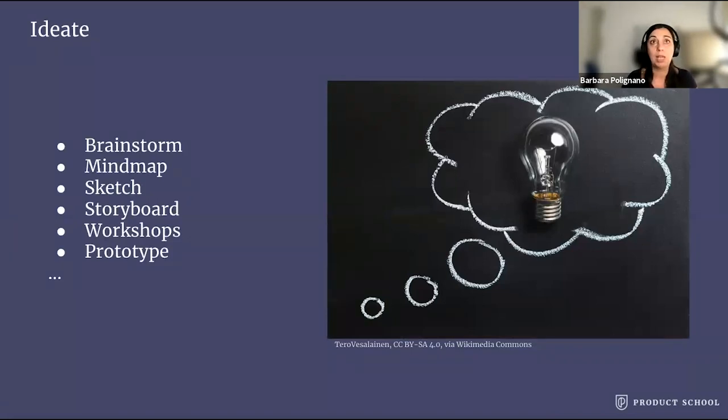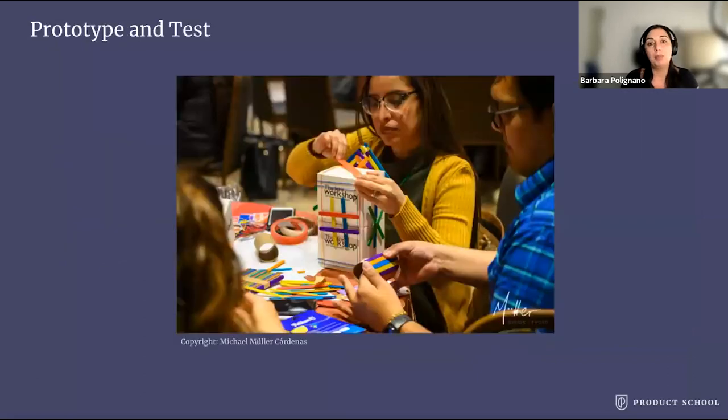Prototype and test. The method of prototyping is used to produce a cheap and scaled-down version of the product. In this stage, you want to identify any problems with the current design and observe a sample of users interacting with it. You can then use the results of this test to redefine the problem, going back to the previous phases of the design thinking process and change the solution. You can also use this phase to see whether there is any interest whatsoever in the product — sometimes there is not. Every situation requires a different prototyping and testing method, so you will have to choose the one suitable for your situation.